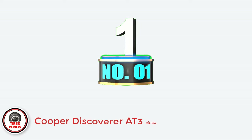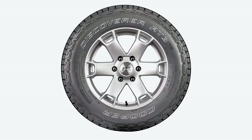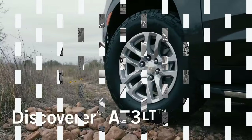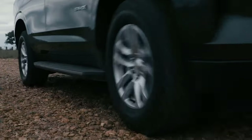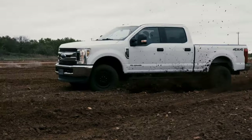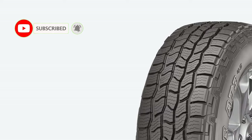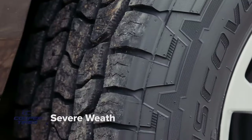Number 1: Cooper Discoverer AT3 4S — Best mild all-terrain tires for highway. The Cooper Discoverer AT3 4S is a very popular mild all-terrain tire in North America because it does most things right while costing less than the competition. This tire will provide you with excellent traction on dry and wet surfaces, with very short stopping distances. I was also impressed with the light snow traction, which is among the best in the class.